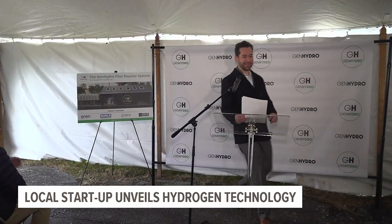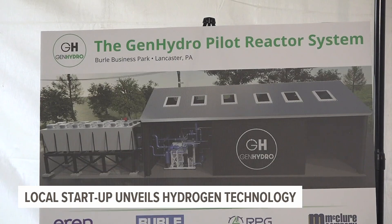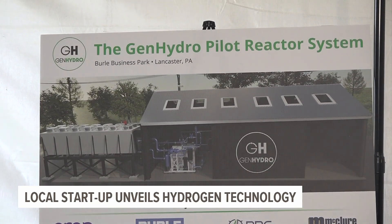The culmination is really this day, like breaking ground here and getting it installed and actually providing power to clients. Eric Shrout, the CEO of Gen Hydro, says he's been working on the project for two years.